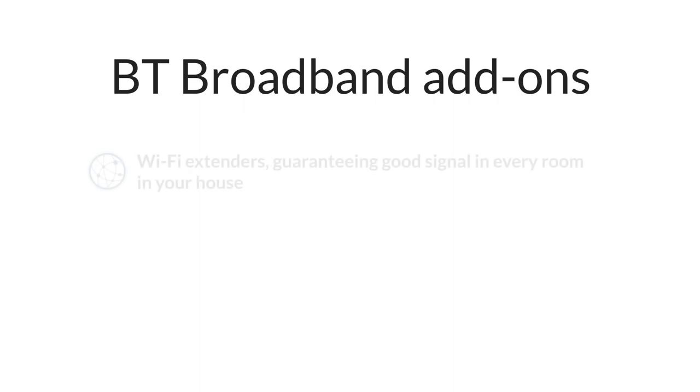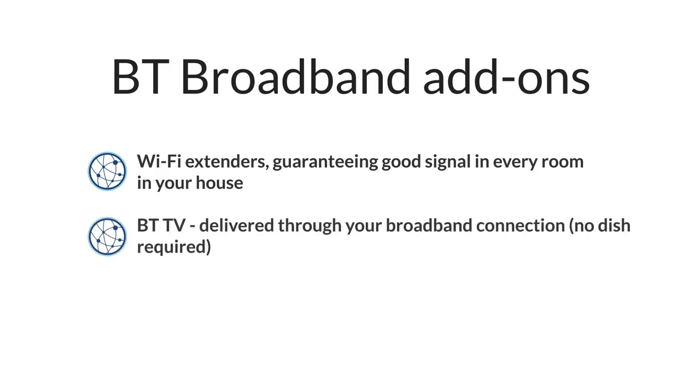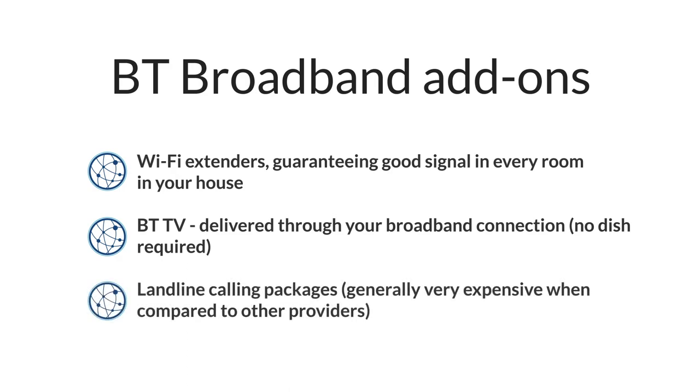BT gives you the option to buy Wi-Fi extenders which can be quite helpful if you have a large house. If you buy this add-on BT will guarantee that you'll get good Wi-Fi signal in every room. You can also add on a heap of different TV channels with BT TV, sold in a range of different packages which you can pick and choose from, meaning you can just add on sport if that's all you want to watch. BT also offers different landline calling packages if you plan to use your home phone, however they can be quite expensive. If you need anytime landline calls it might be best to use a different provider like Plusnet or Now Broadband.